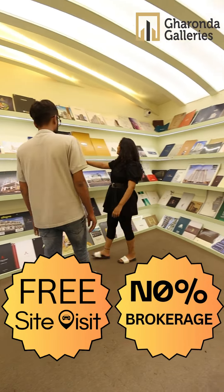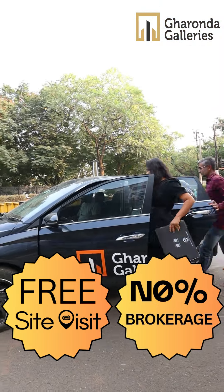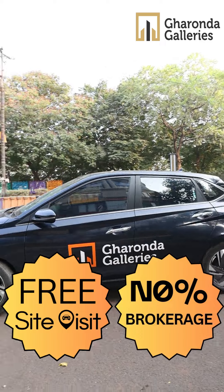There are 300 plus projects available. This will be a free site visit. There are no brokerage charges.